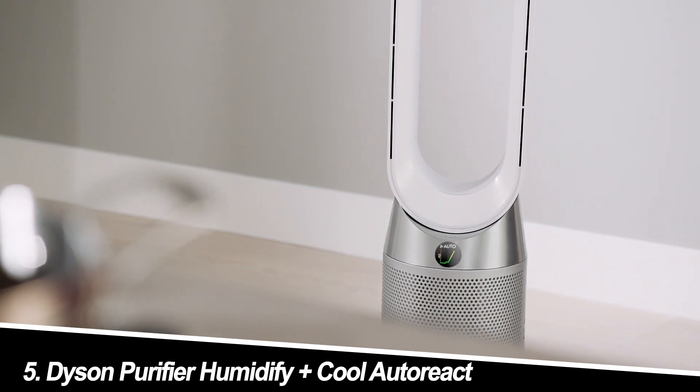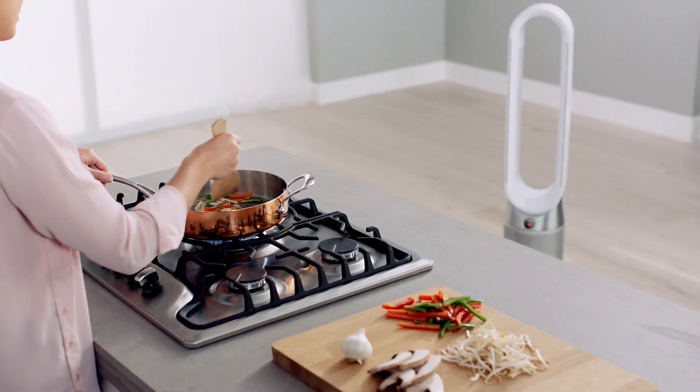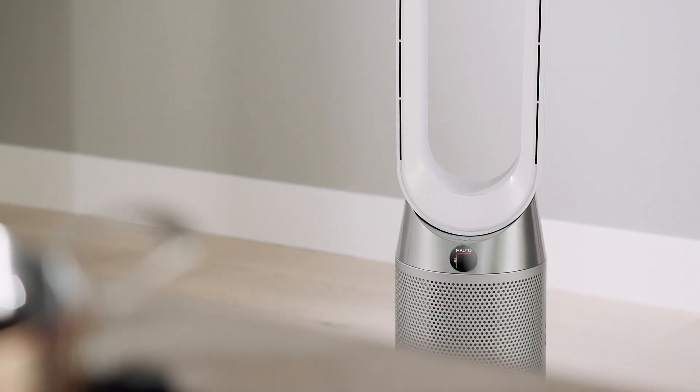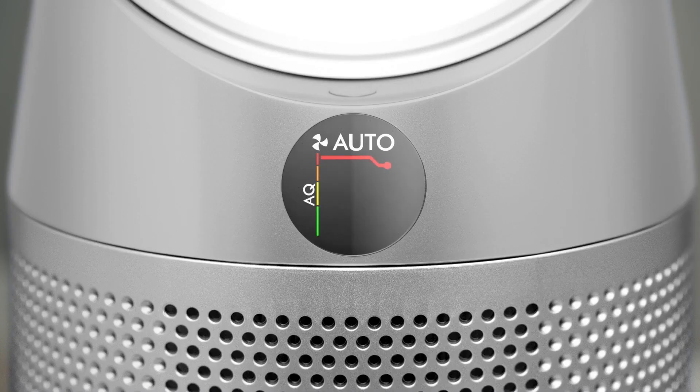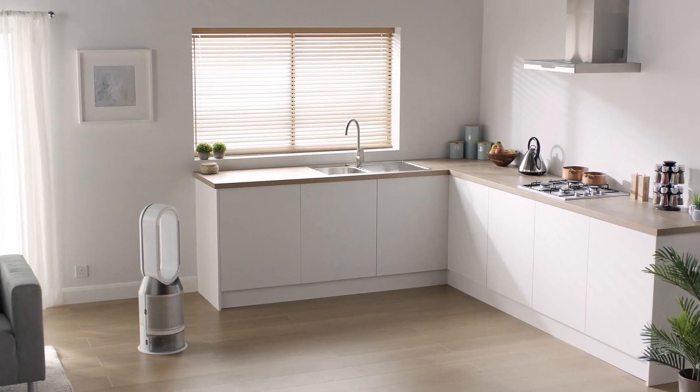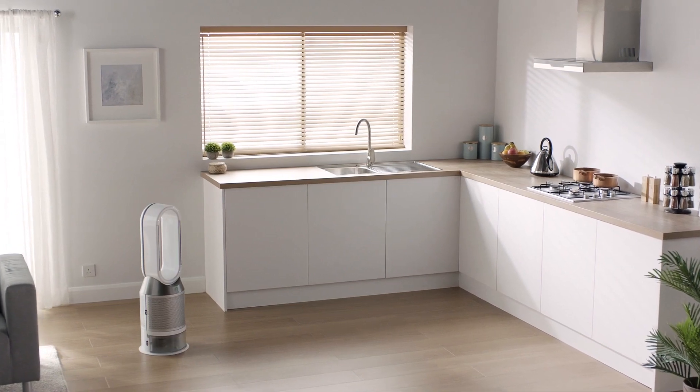Number 5: Dyson Purifier Humidify Plus Cool Autoreact. Dyson is known for its premium appliances, and the Purifier Humidify Plus Cool Autoreact is no exception. This multifunction wonder combines air purification with humidification, effectively tackling dryness and airborne pollutants. It features a sleek design, automatic settings that adjust to air quality, and voice assistant compatibility. While undeniably effective, the Dyson comes with a hefty price tag.